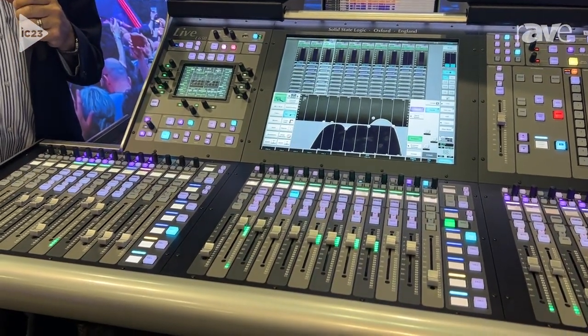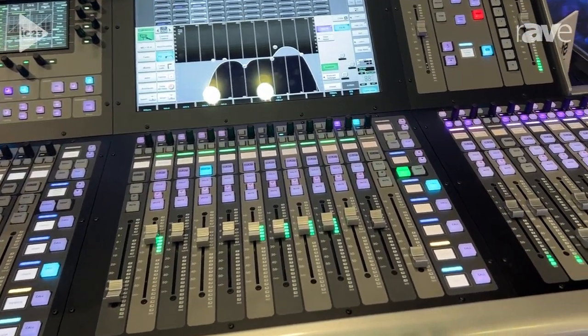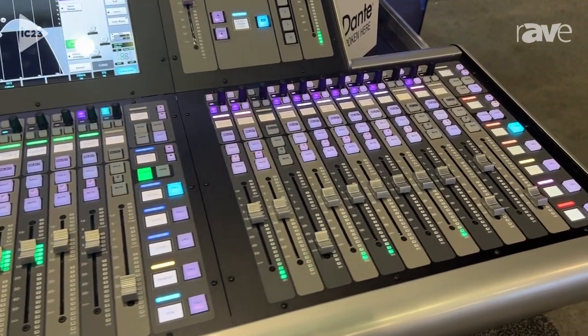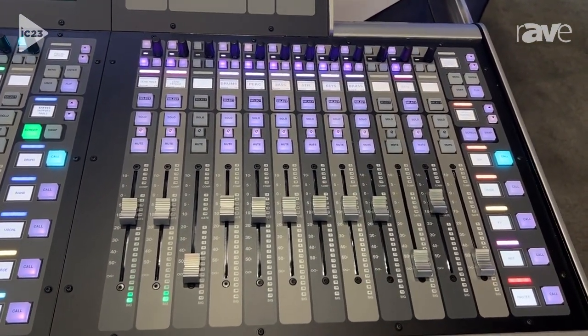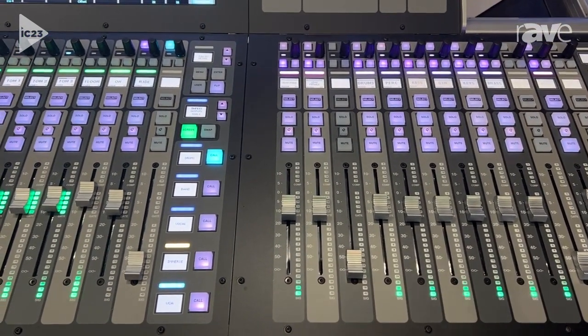The range continues with the L550+ and L650. This features 36 faders across the deck, and a lot of our mixers that use SSL consoles prefer this layout. We've made it the most powerful console in the range with 312 paths and tons of onboard processing outputs.